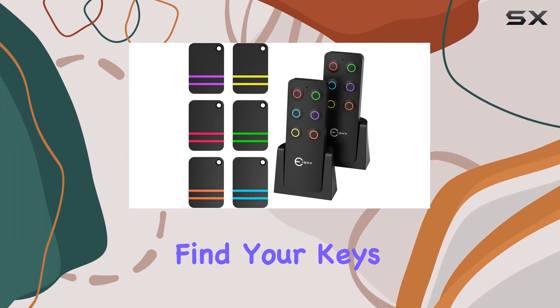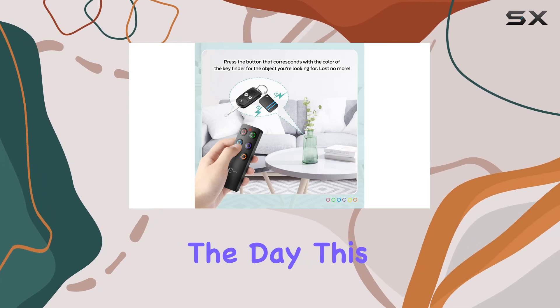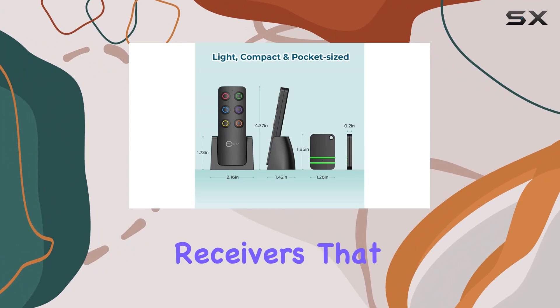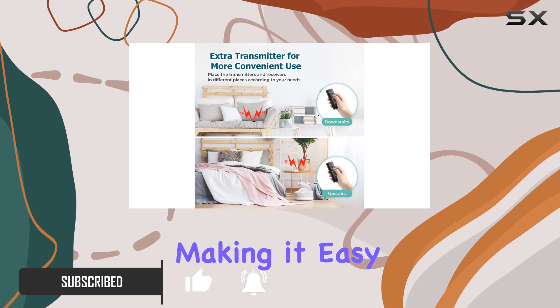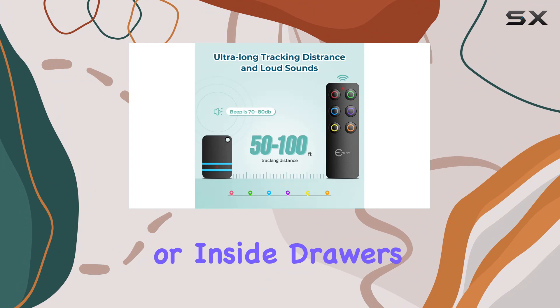If you've ever struggled to find your keys, wallet, or remote control, the Esky Key Finder is here to save the day. This versatile device comes equipped with six color-coded receivers that can be attached to your most frequently misplaced items. Each receiver emits a loud 80 dB beep sound, making it easy to locate your belongings even if they're hidden under cushions or inside drawers.